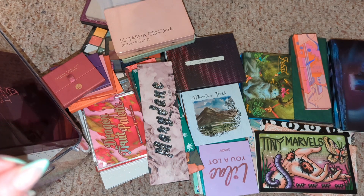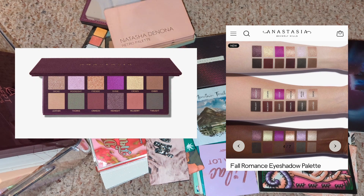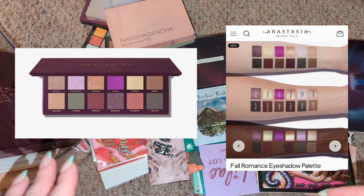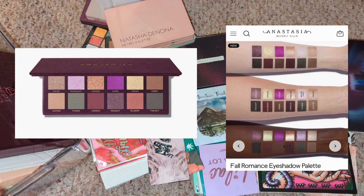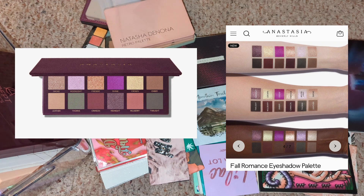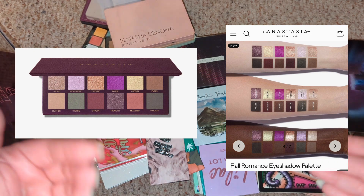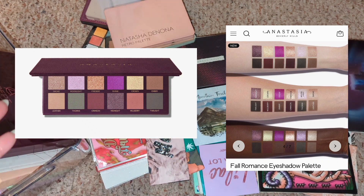So I'm going to try to recreate the new Anastasia Beverly Hills Fall Romance palette. I'm very attracted to this palette and the color story. I know Anastasia Beverly Hills puts out very good quality, so I know I would enjoy it. However, I'm trying to be better about spending money, especially when I already have so much makeup. That's basically what I'm doing today — going through my single shadows and magnetic palettes to recreate that palette so I don't spend sixty dollars on something I most likely already own.